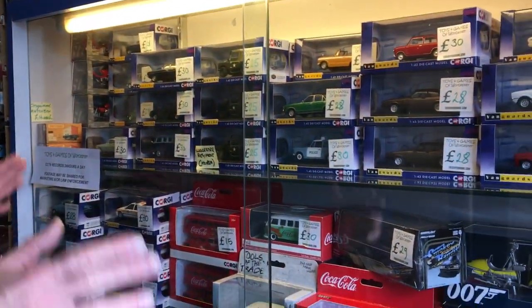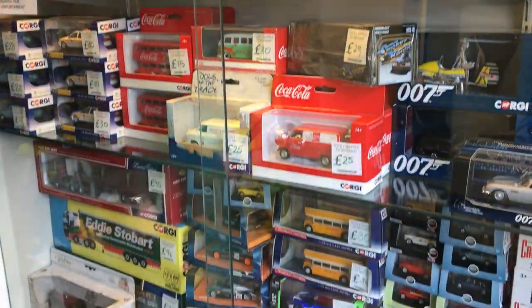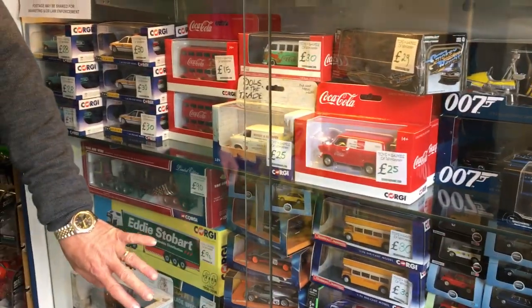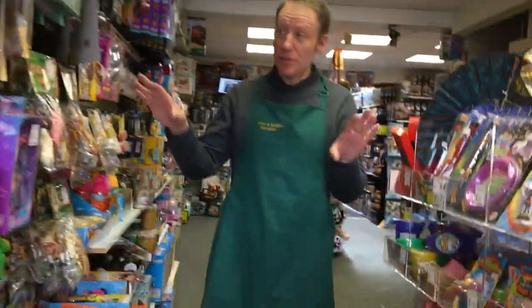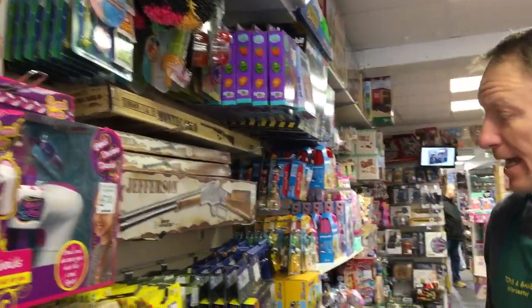As you come in on the right hand side are the collectible Corgi cars. We keep those updated with new ones coming in every month. Then as you walk in, both sides of the shop you've got pocket money toys, ideal for party bags, stocking fillers, or just pick up weekend toys.